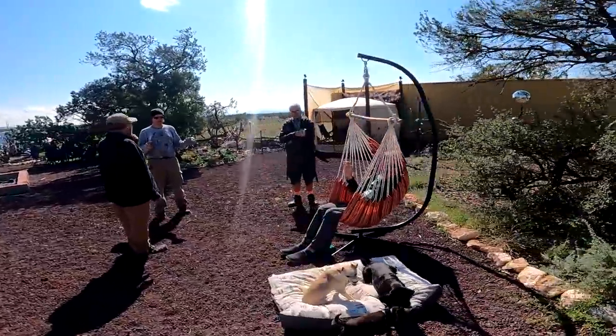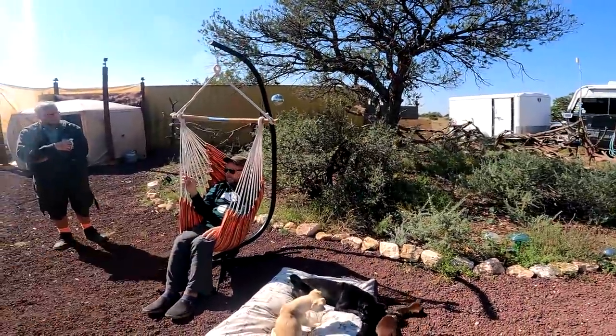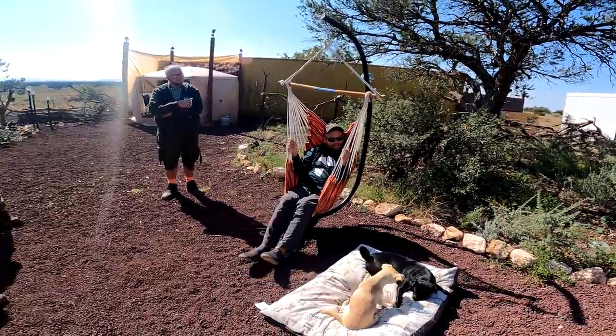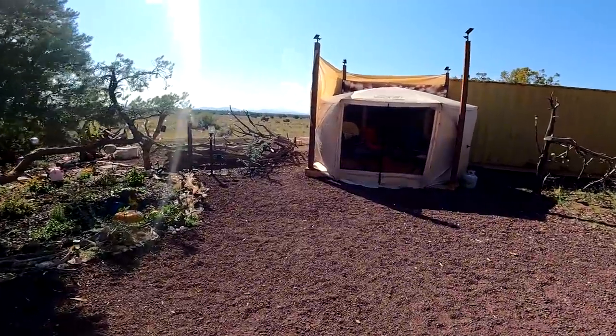Good morning everybody! We got the new frame for the hammock seat. How is it? Is it comfy? Very comfy. It looks comfy, it's comfy. Good morning!